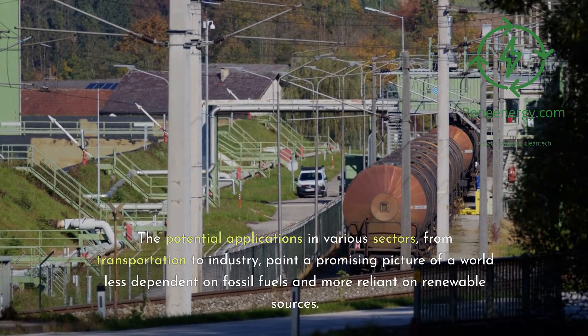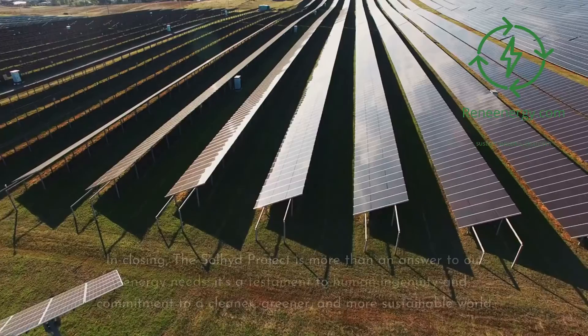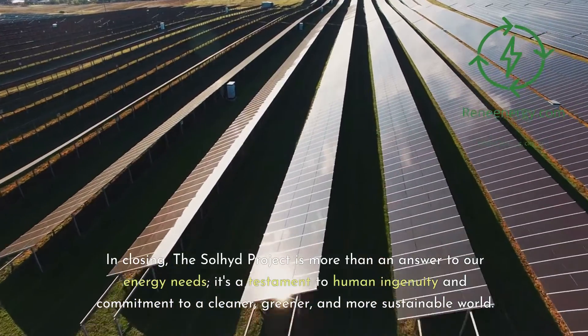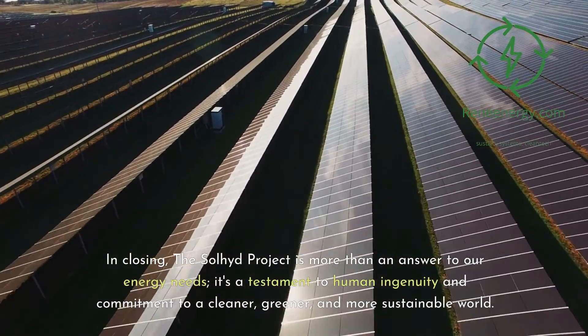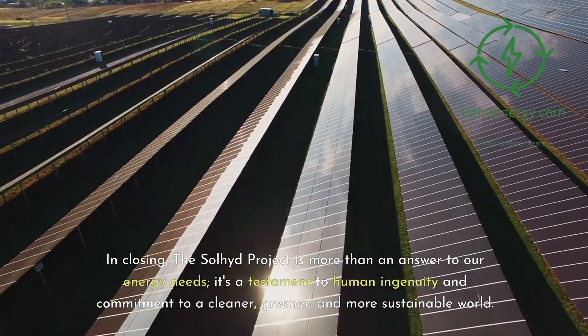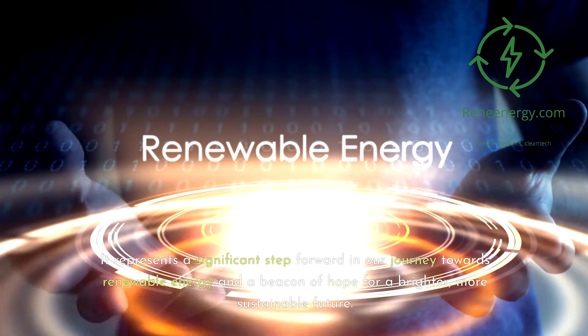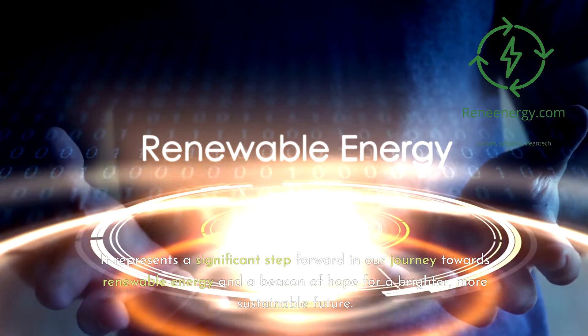These developments paint a promising picture of a world less dependent on fossil fuels and more reliant on renewable sources. In closing, the Soljit project is more than an answer to our energy needs — it's a testament to human ingenuity and commitment to a cleaner, greener, and more sustainable world. It represents a significant step forward in our journey towards renewable energy and a beacon of hope for a brighter, more sustainable future.